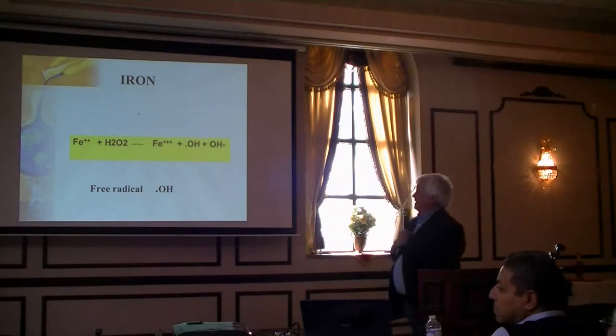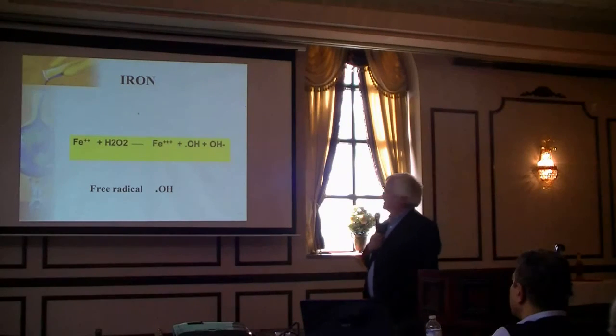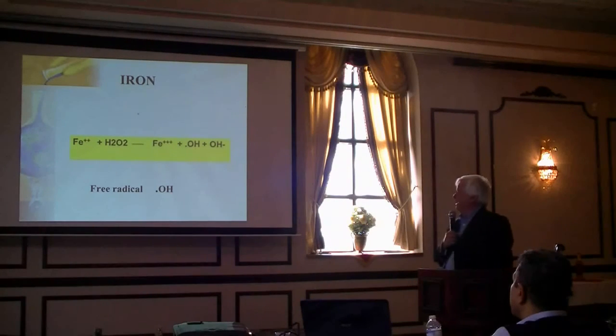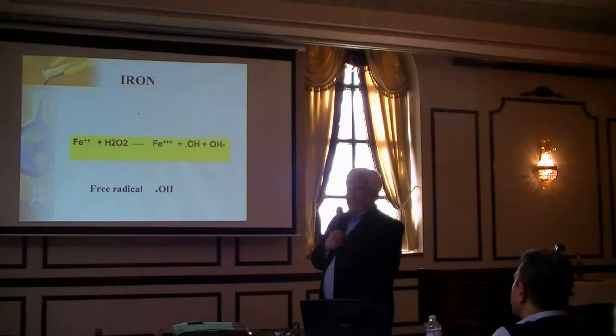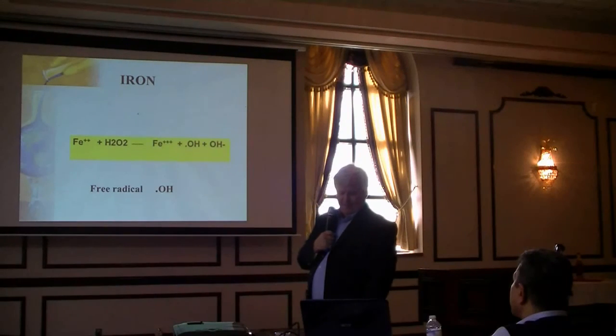This is the Fenton reaction: ferrous iron (Fe²⁺) reacts with peroxide — a reactive oxygen species — giving you ferric and a hydroxyl free radical (·OH). That ·OH free radical will attack anything; it's very, very reactive.